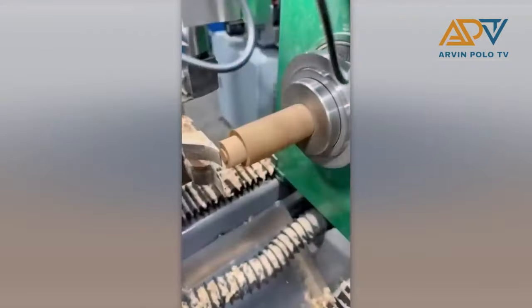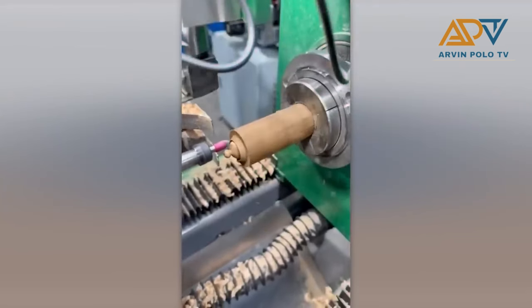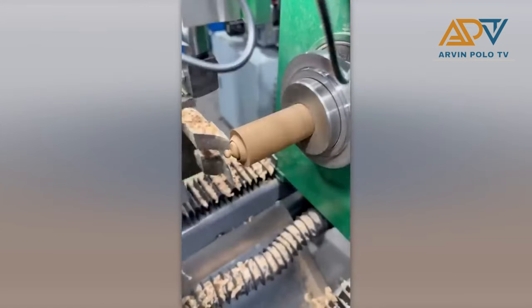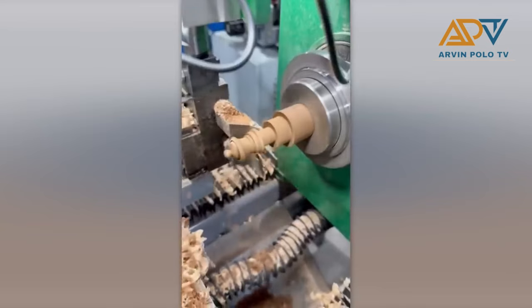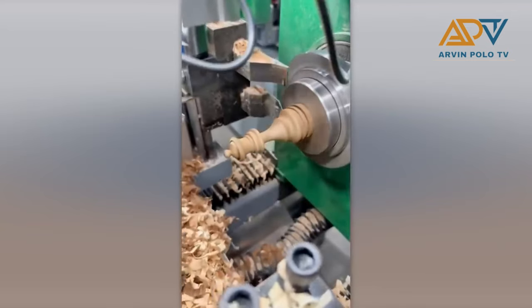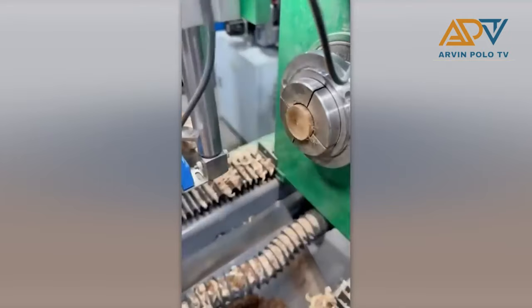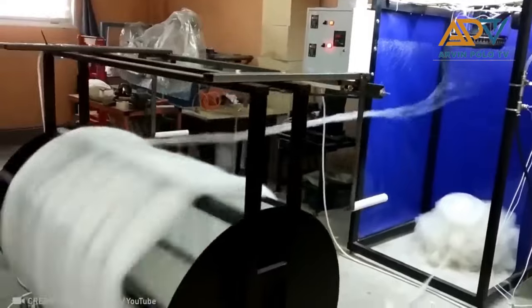This is how chess pieces are made. It's not cotton candy, but a machine for recycling fibers.